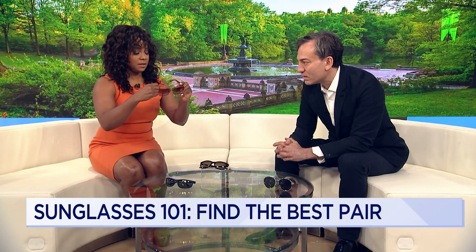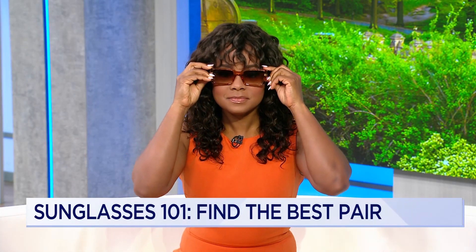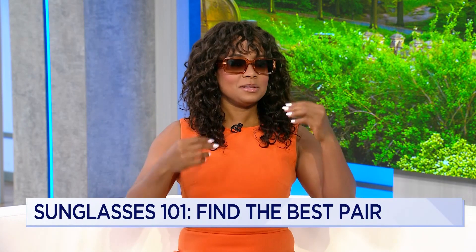Even though these don't have coverage around the sides, it's not ideal — but it's certainly better than wearing nothing. Let's try them on. They look pretty good! Dr. De La Russo, thank you so much for joining us. Thanks for having me.